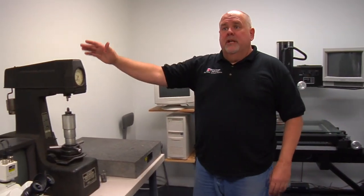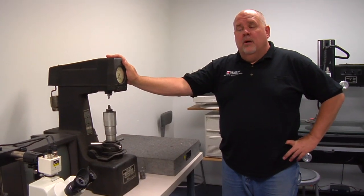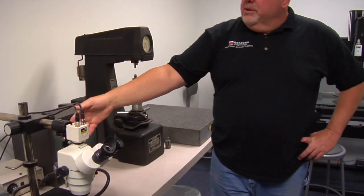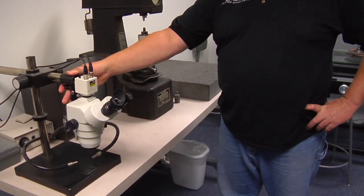Over here we have a Rockwell hardness tester to test for our erodible parts — the hardness on CT disc, PT disc. Here we have a microscope to check for bearing damage. With all this equipment here, we can keep our inspection in-house and the customer will have less downtime for his aircraft.